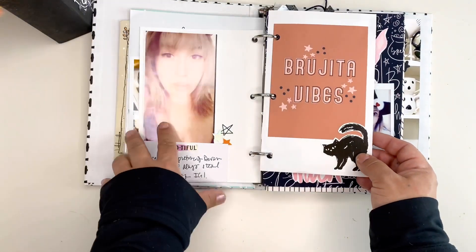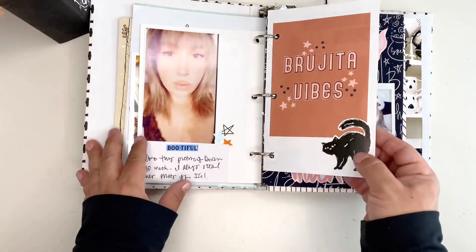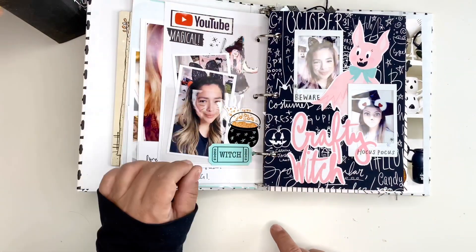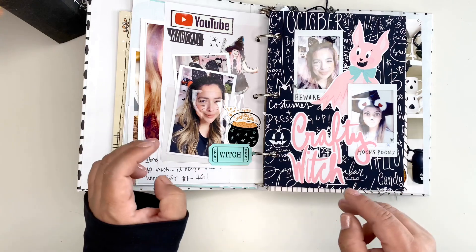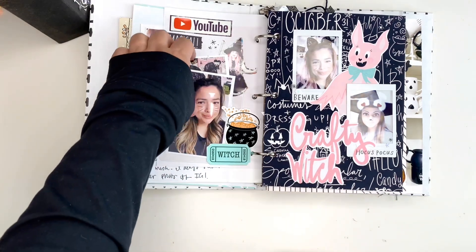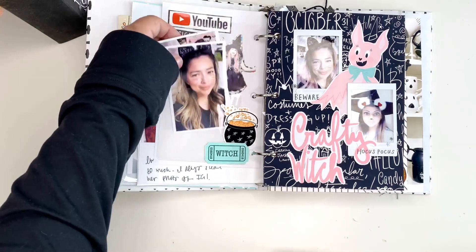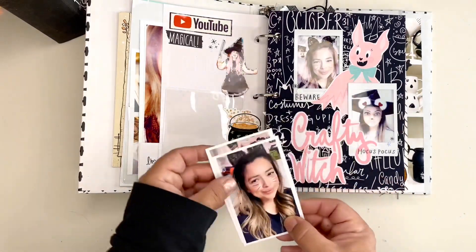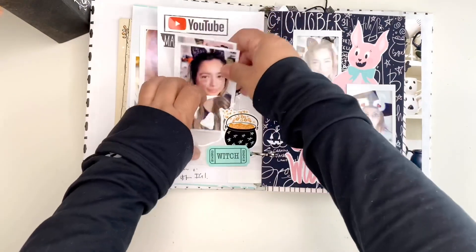My daughter Devin posted this on her Instagram, and I asked her to send it to me. Here I attended a spooky bash that was hosted by the Fairytale Club. I have another pocket here with photos that I took that night.